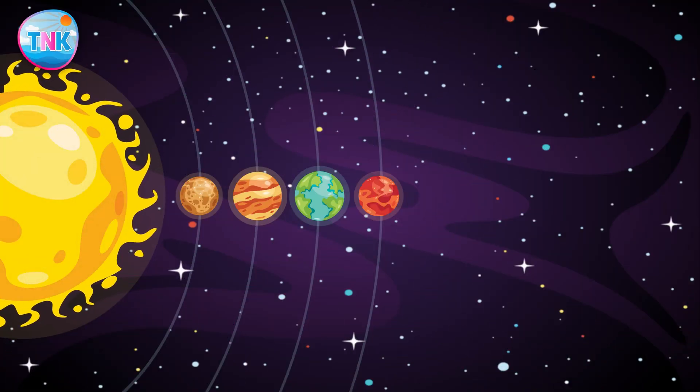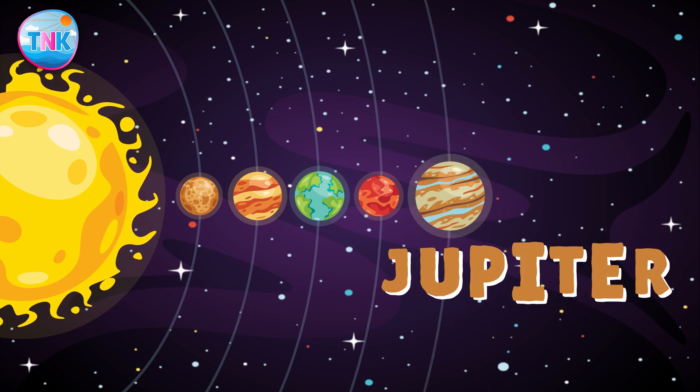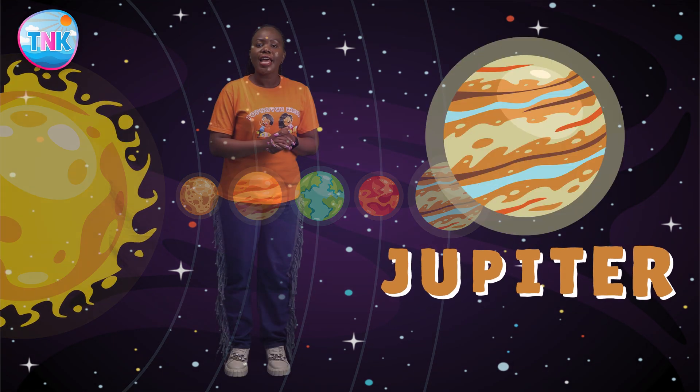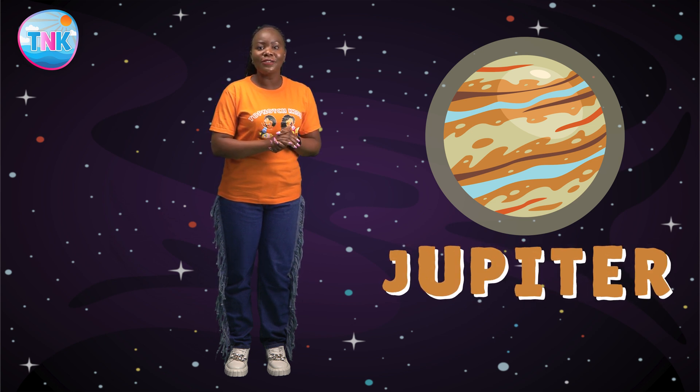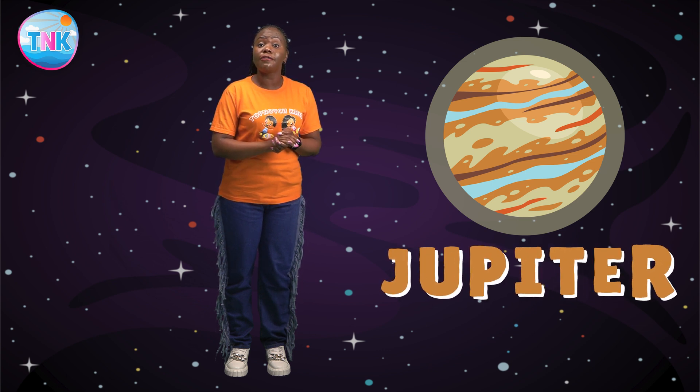Get ready for the king of planets: Jupiter! Jupiter is the fifth planet from the sun. Did you know that Jupiter is the largest planet in our solar system? It has swirling storms and colorful clouds. Jupiter has more than 75 moons. Isn't that amazing?